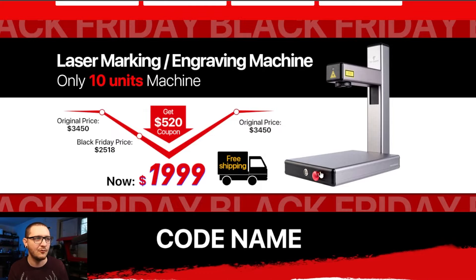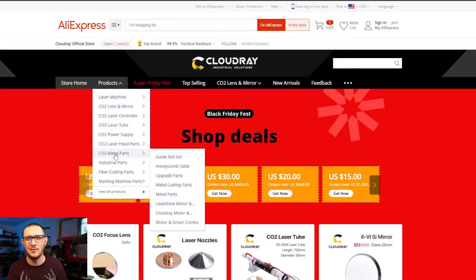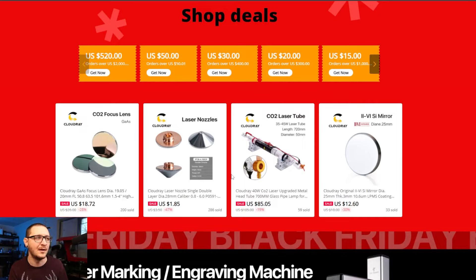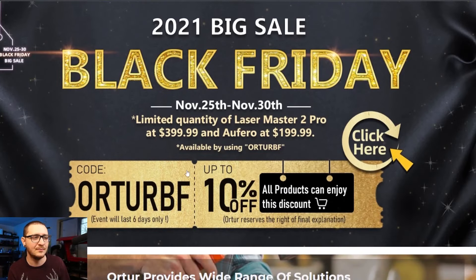Links to everything are in the description. Cloudray sells different parts and accessories for pretty much every kind of laser, and the vast majority of those items are on sale right now, so if you need parts and accessories, Cloudray is a good call. Last but not least — Ortur. We just got our Ortur diodes in and I've really liked playing with them so far. They're doing 10% off anything with a coupon code for Black Friday.